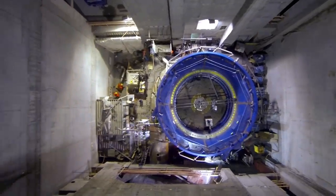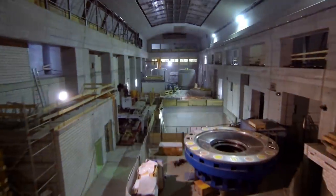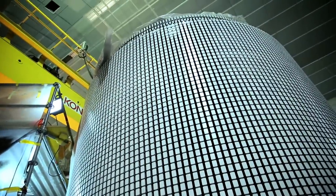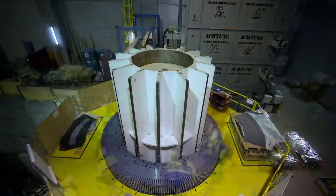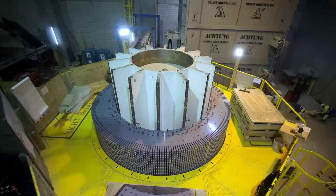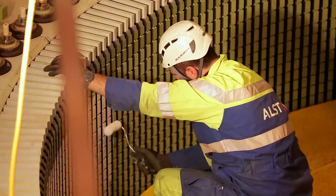The combined thrust bearing for the turbine generator shaft train was installed above the pump turbine. While the turbine generator pits were being completed, the rotating parts of the generators — the rotors — took shape. At around 330 tons apiece, they were too heavy even for the funicular and had to be assembled inside the powerhouse cavern. At the same time, the stationary component of the generators, the stator, was installed on its foundation above the pump turbine.